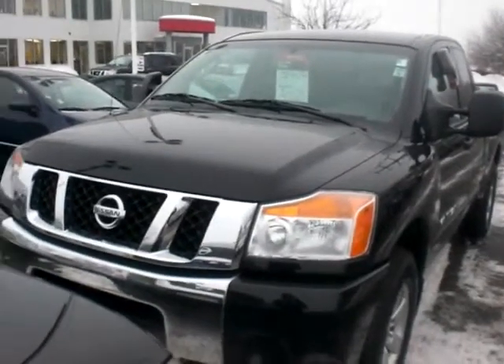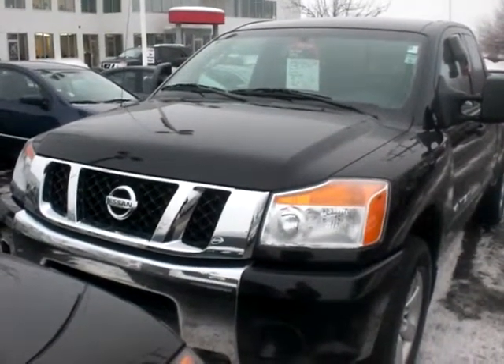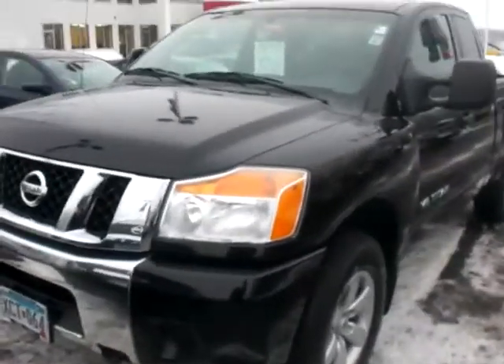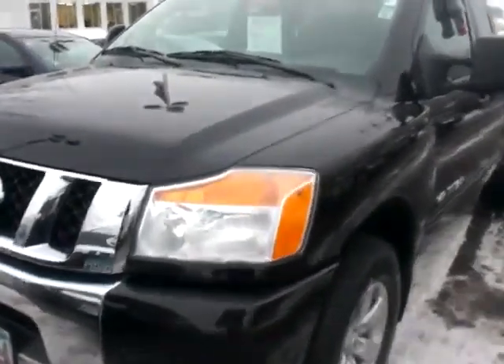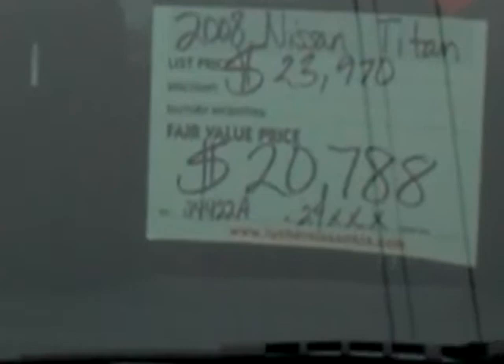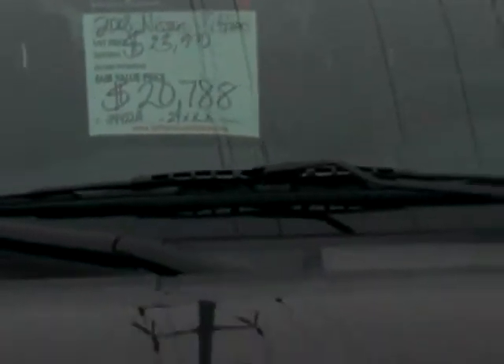Hey, it's Brian Luther, Nissan Kia. Here's the 2008 Nissan Titan SE model V8 4x4, Galaxy Black with the charcoal interior. We had it priced at $23,970, pre-discounted to $20,788 with about 29,000 miles on it.